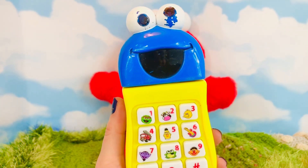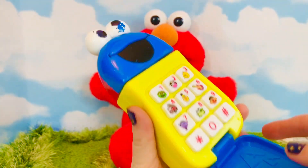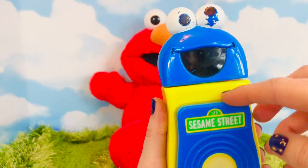Now let's learn numbers with Elmo — flip up and down!